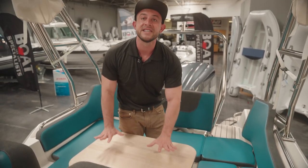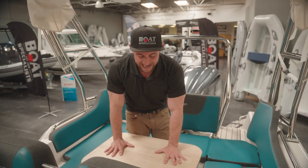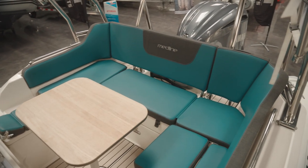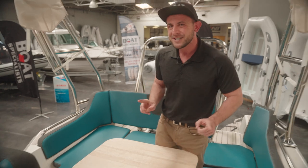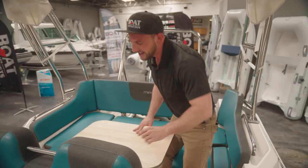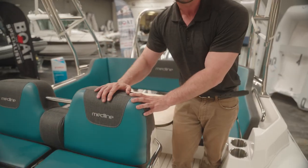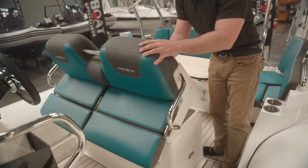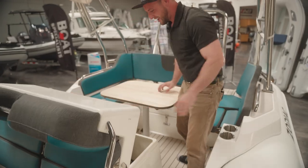This pushes us forward to this removable, stowable table. It's great for entertaining and it also folds and stores right underneath here. But the best part about the back of the Medline is the fact that there is a refrigerator built right in here underneath the helm seat. All you have to do to access it is pop this up and there it is.